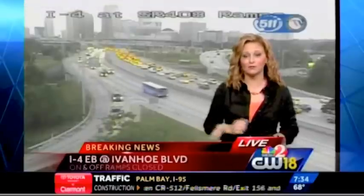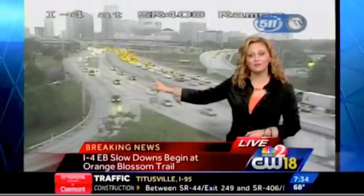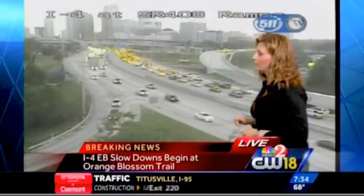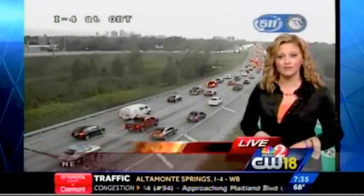Those ramps are still blocked. We do have police activity still out there blocking the roadway. So again, Colonial Drive or Princeton are going to be your entrance and exit ramps this morning. Dealing with some heavy delays because of this crash scene at I-4 and the 408. We also have reports of a crash on the 408 westbound ramp to I-4 that is blocking a lane of traffic. Our delays begin at John Young Parkway and don't clear up until after Ivanhoe.